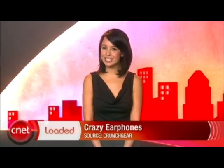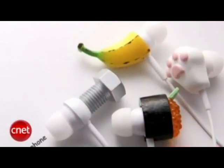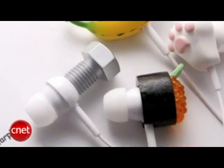How about some Halloween-themed earbuds to end the show today? Check out these crazy earphones — it looks like wacky things coming out of your ears, like a banana, a cat's paw, a bolt, and a sushi roll. They cost $22 each and they speak for themselves.